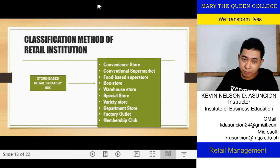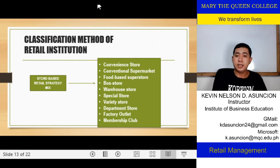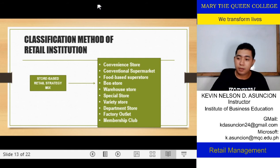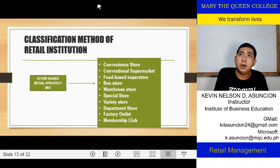A membership club can be exclusive, intensive, or selective in its distribution, but they have a membership component. This means they give perks to their members to gain access or to exploit those promotional activities.